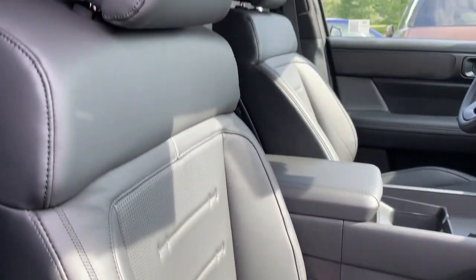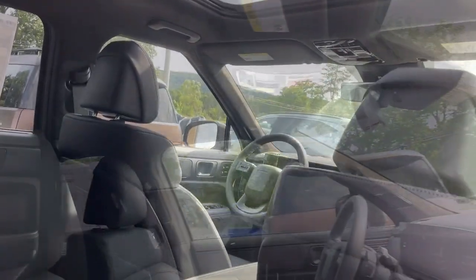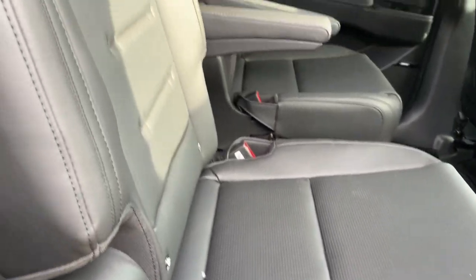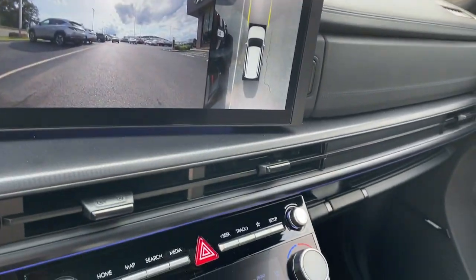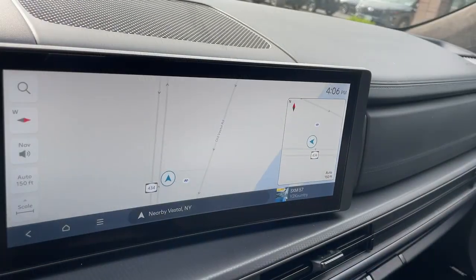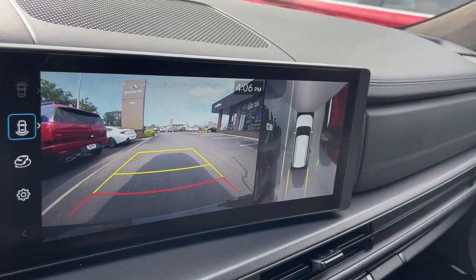These are just some of the great options this vehicle comes with: heated steering wheel, head-up display, pre-collision system, intelligent auto on-off high beams, lane departure warning, navigation system, hands-free liftgate, all-wheel drive, sunroof/moonroof, keyless entry.